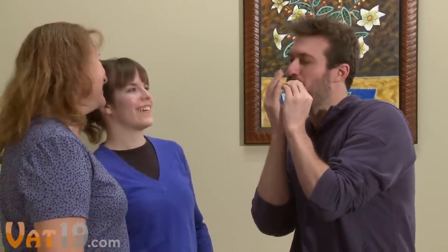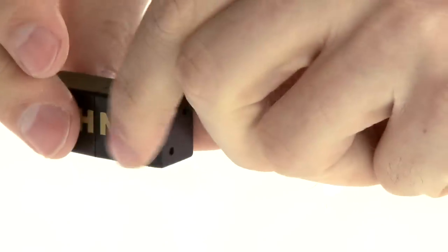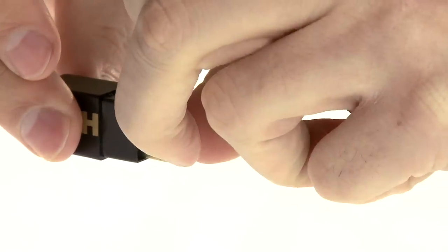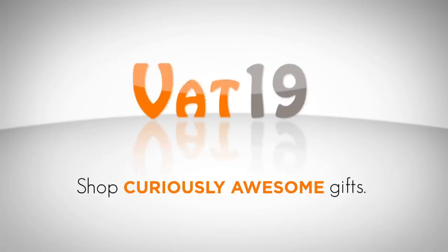A great gift for Mr. Life of the Party, or a cute accessory for a bit of bluesy flair. Buy the Little Lady Mini Harmonica at Vat19.com — purveyors of curiously awesome products.